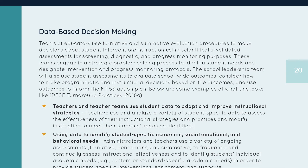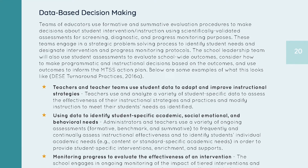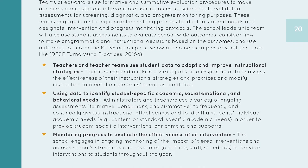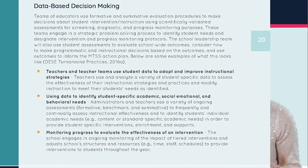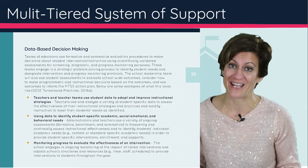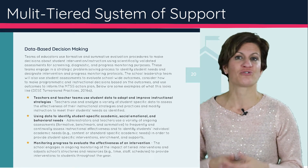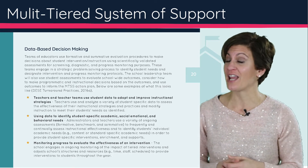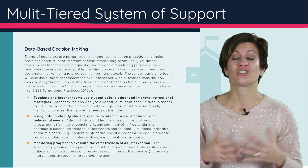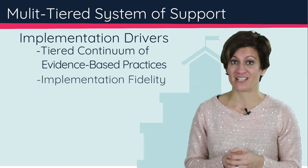The next aspect is data-based decision-making. Data-based decision-making is important when thinking about student interventions, but also when thinking about implementation fidelity, teacher professional development, and progress on our district or school improvement plan. We want to make sure we have many robust sources of data that we can triangulate both quantitatively and qualitatively — embracing stakeholder feedback, focusing on distributed leadership, and having the voices of multiple stakeholders at the decision-making table.